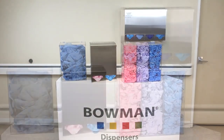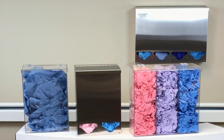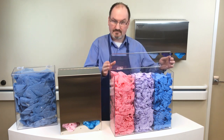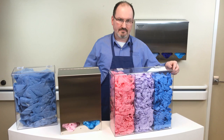Our PETG and stainless steel bulk dispensers are available in four different configurations that meet a variety of consumable dispensing requirements. We offer single, double, triple, and quad compartment options in each material. Each multi-compartment unit is separated internally, allowing for easy separation of products.